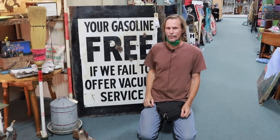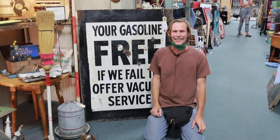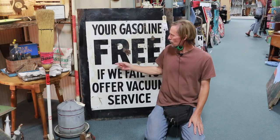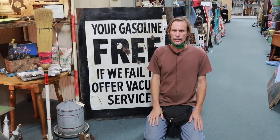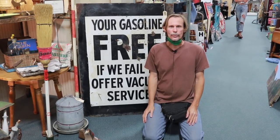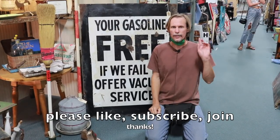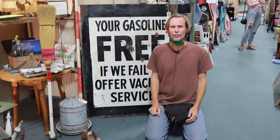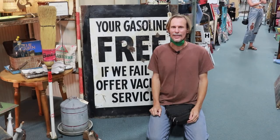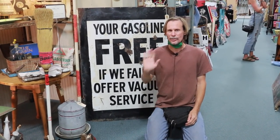I like this sign. It's priced at $280, and that's because old signs are very popular right now. While I'm at it, I just wanted to remind you to click that subscribe button if you haven't already. Hit the join button if you're interested in memberships, and I'll see you again every Monday and Wednesday here on YouTube. So now back to the show.